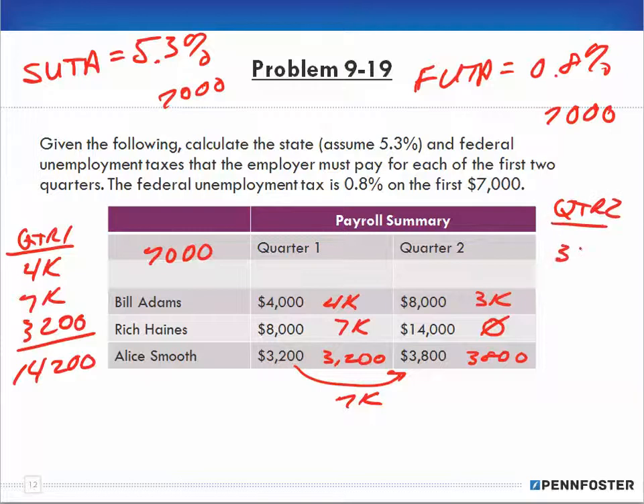In quarter two, we have $3,000, zero, and $3,800, so that equals $6,800.